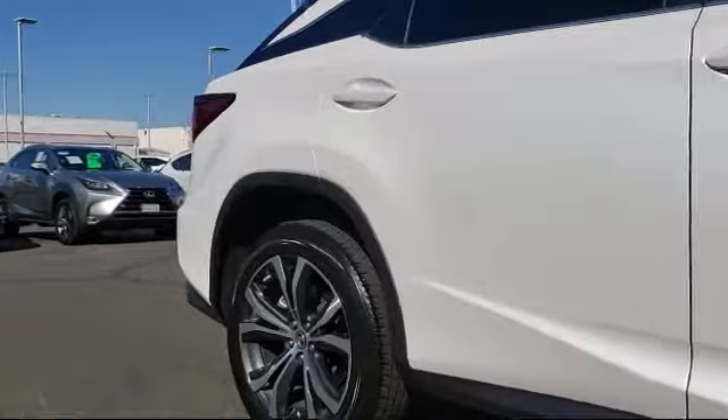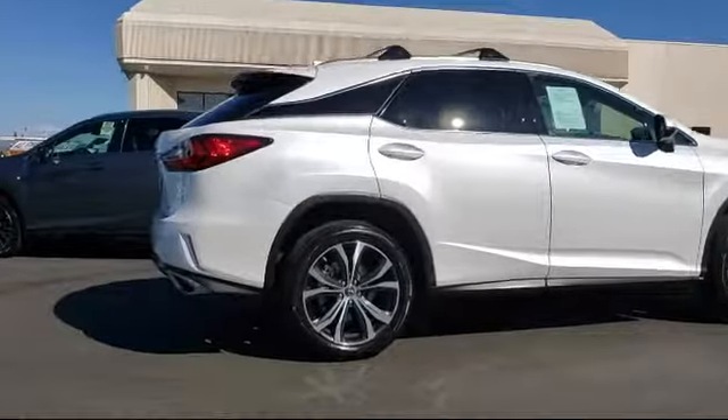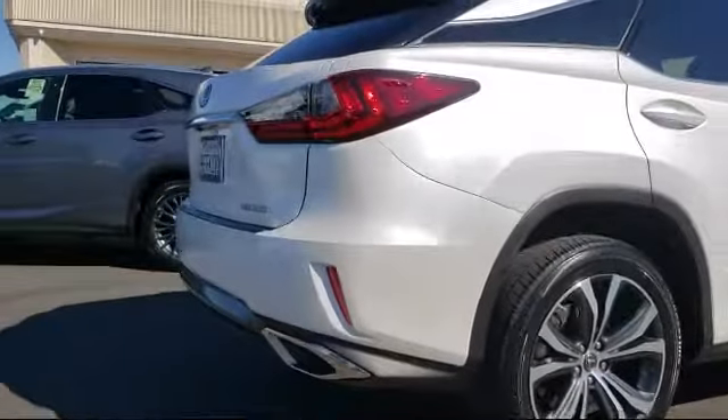Sirius XM satellite radio, premium package with all the right options, leather wrapped steering wheel, rear view camera, and has less than 15,000 miles on the odometer.